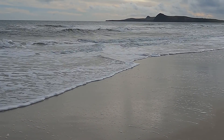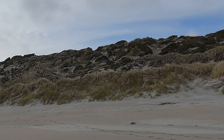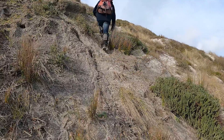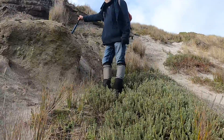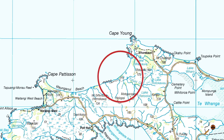Here we are on the north coast of Chatham Island, on this very long, remote beach. What's interesting about this locality is that it is considered to be the oldest known fossil locality in New Zealand from a scientific perspective.